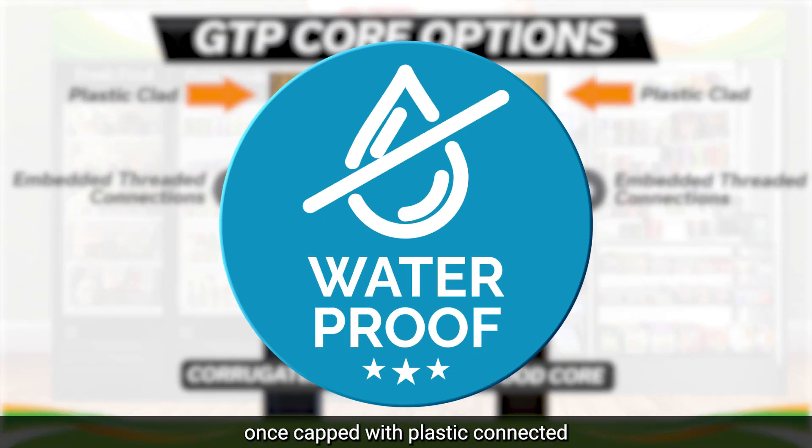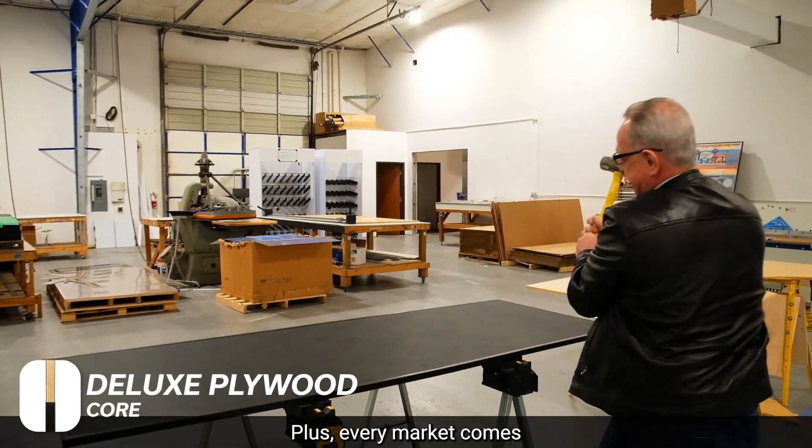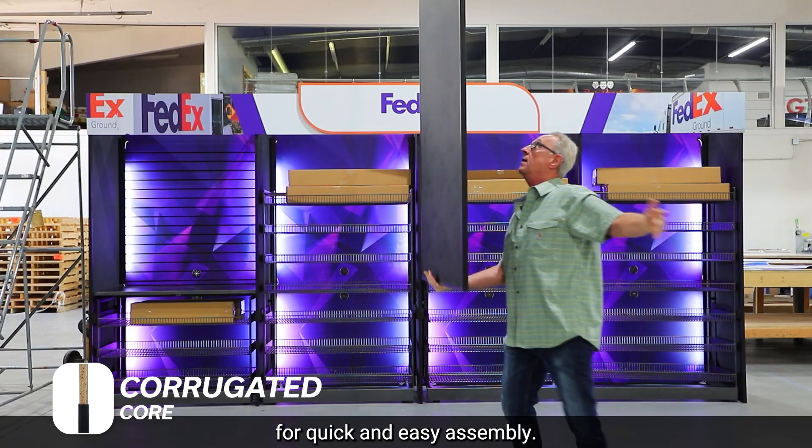Virtually waterproof once capped with plastic, connected and built to stand the test of time. Plus, every market comes with our tool-less pin system for quick and easy assembly.